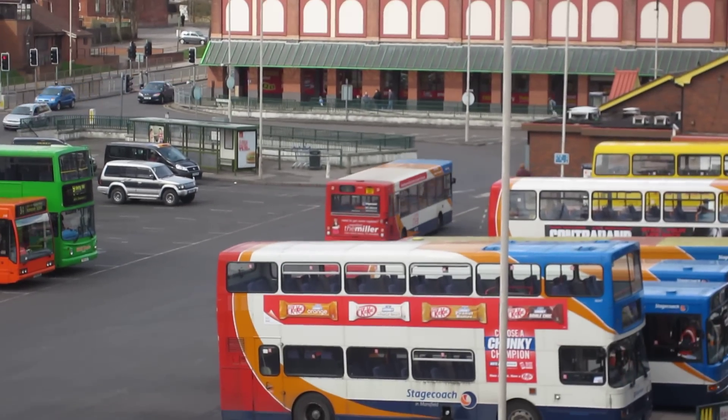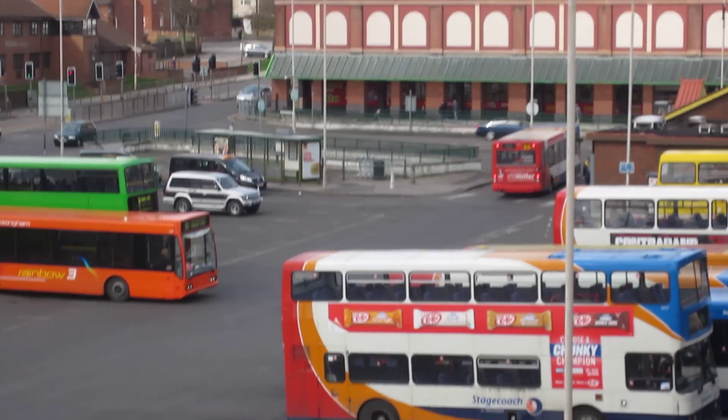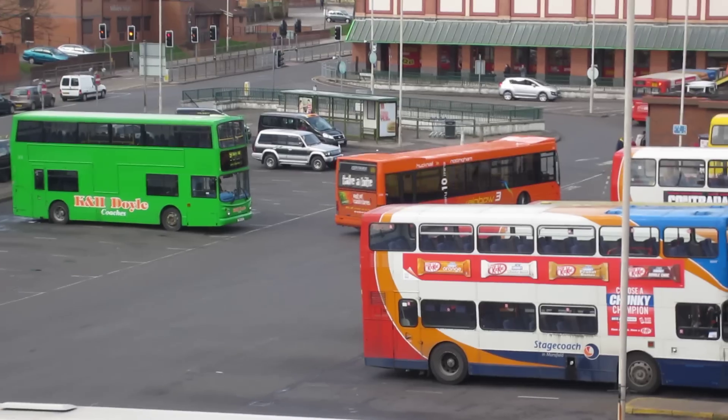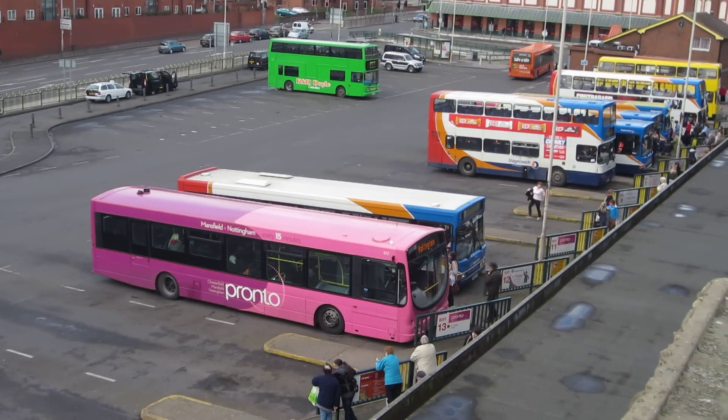Looks like a 1 to Woodhouse at Mansfield Miller just leaving. There is a Rainbow 3 — he's got to come out and go round on the road so he can pull onto the stand, which is down here near this Pronto for Nottingham.